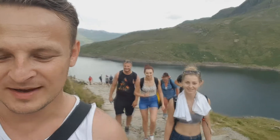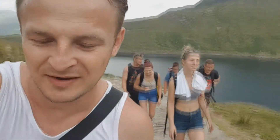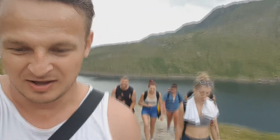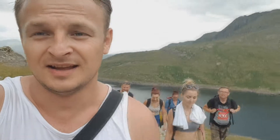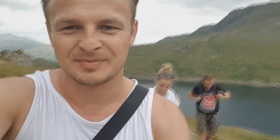We're on the way to Snowdon, the highest peak in Wales, with a height of 1085 meters above sea level. So far we've probably covered 20 percent of the way, and as you can see everyone is exhausted — I'm not sure if we're going to make it, but watch this space.